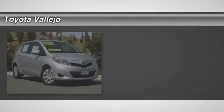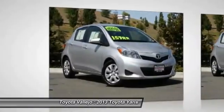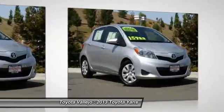Check out this 2013 Toyota Yaris — LE package, cruise control, engine immobilizer, and front and rear power windows. Switch to Toyota Vallejo. Talk about a deal.